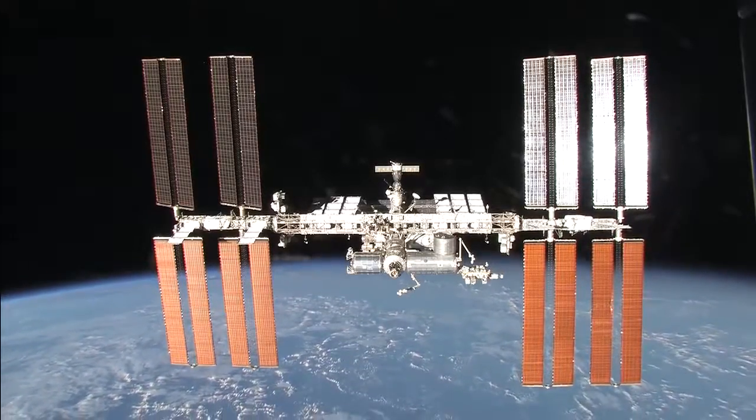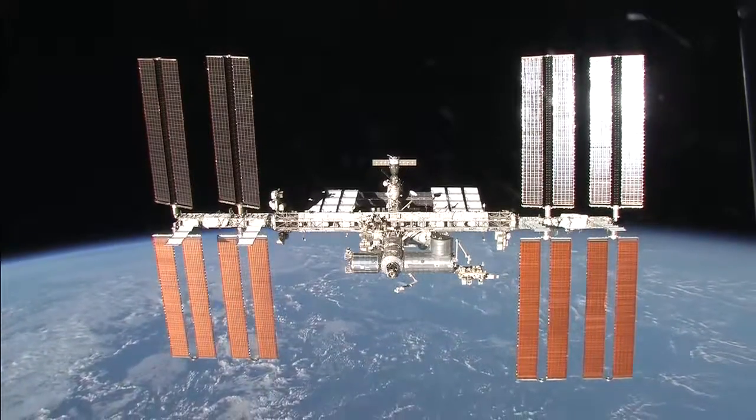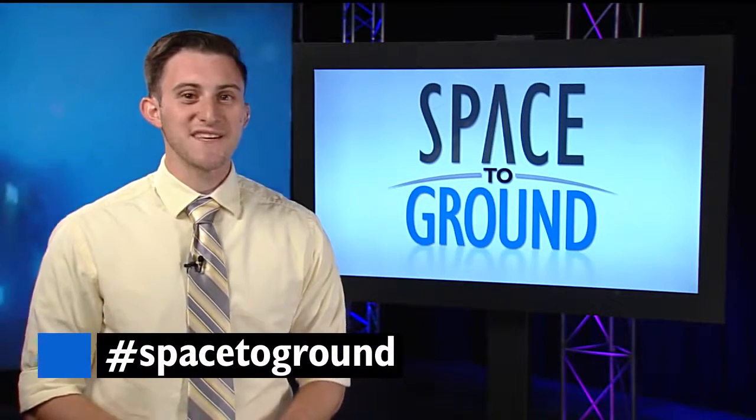NASA recently announced the opportunity for private companies to add their own modules to the ISS in an effort to expand the commercial space business. Keep sending us your questions using the hashtag SpaceToGround. We'll see you next week.